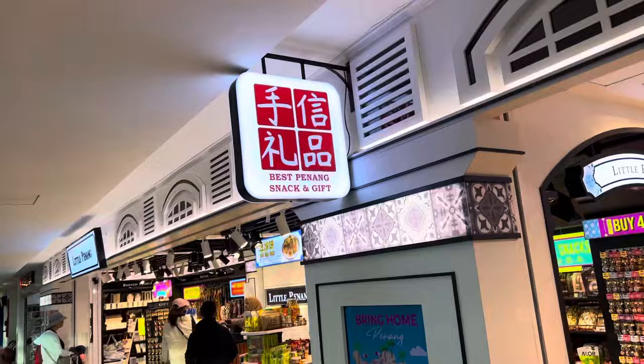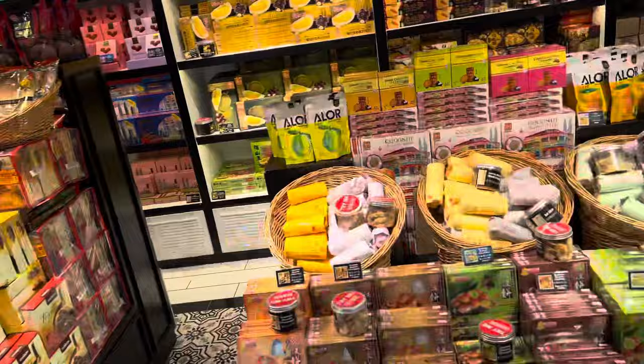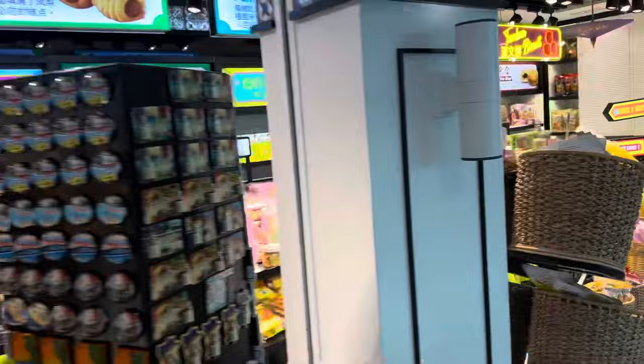Bring Home Penang — it's beautifully colorful. Dark praline, dark chocolate, tau sa pia, yang pia, Penang tambun biscuit, and more. There's a great variety of traditional Penang snacks and gift options here.